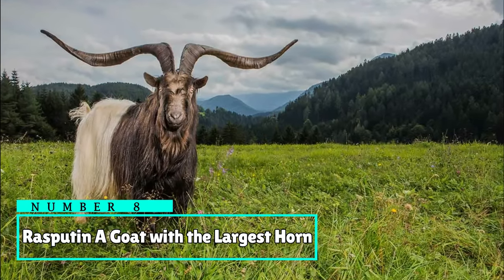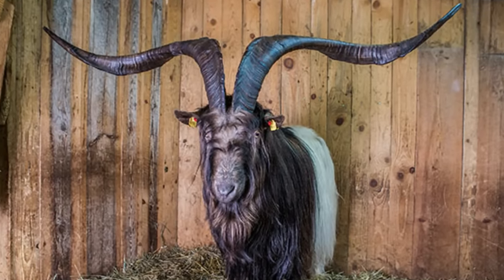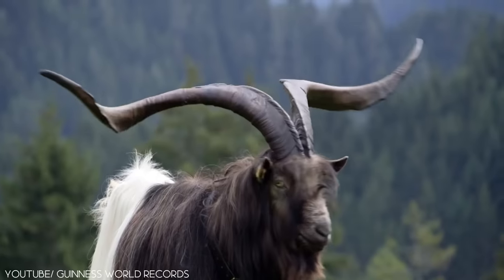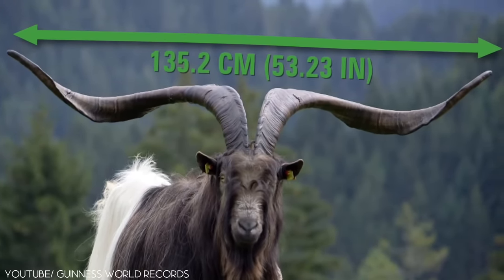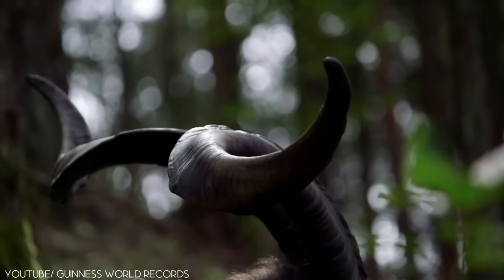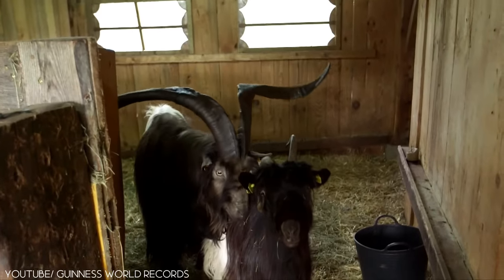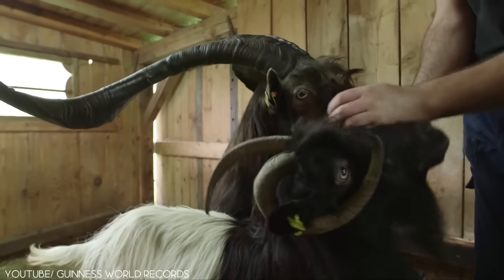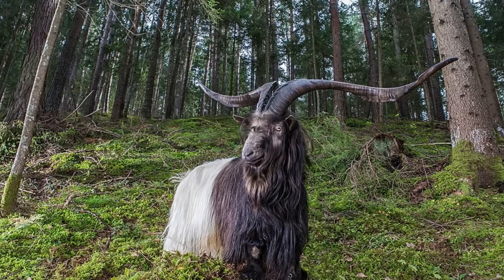Number 8: Rasputin, a goat with the largest horn. Meet Rasputin, the Walliser black-necked goat whose name entered the Guinness Book of Records in 2017 for being the only living goat with the largest horn spread. It was named after the mystical advisor of Russia's Tsar Nicholas II, Grigor Rasputin, by owner Martin Perker, because of its distinctive long black beard which is similar to that of Grigor.